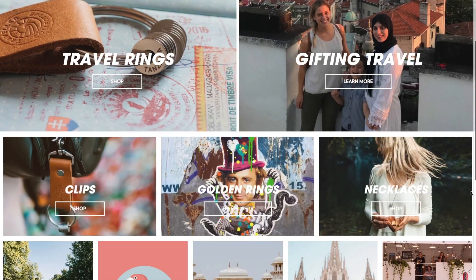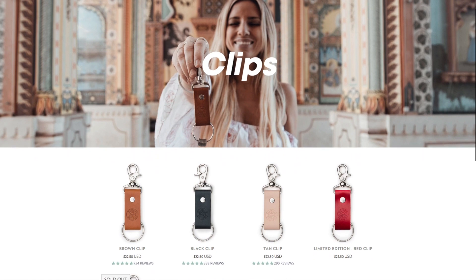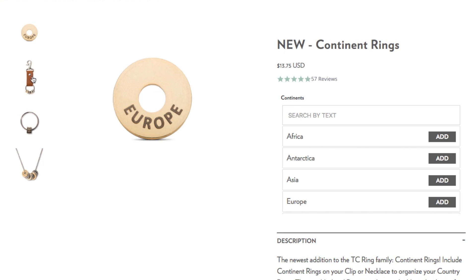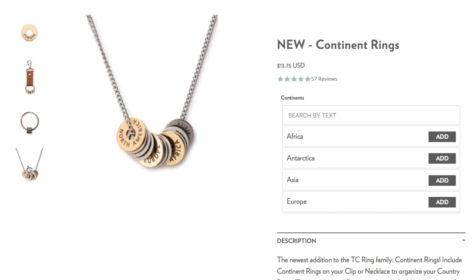My second gift idea is definitely for the traveler, and it is a necklace or keychain clip from Traveler Collective. They sell these little stainless steel disc rings that are engraved with destinations that you visited, and you can put them on one of their keychain clips or on a necklace. There are a lot of different options — you can do countries, US states, Canadian provinces. You can also get the discs custom engraved with the year that you visited the place. They also have these pretty gold-plated continent discs, so if you've been to multiple continents, you could use the continent discs as dividers in the keychain to organize your countries by continent. I think it's such a cool gift for the traveler in your life — maybe somebody who's studying abroad or who has a bucket list of places they want to go. As they continue to travel, they can keep adding discs, and I really like that you can engrave a year on them to track throughout your life where you went when.